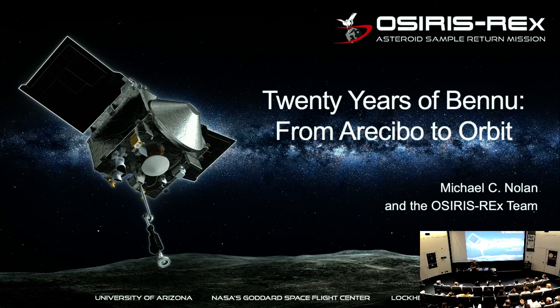Our speaker this evening is Dr. Michael Nolan. I've known Mike since both he and I were quite a bit younger. Mike got his bachelor's from Caltech and then a Ph.D. from U of A, Lunar and Planetary Lab. He went from U of A to Arecibo in Puerto Rico where he did a variety of things, including pinging various asteroids like Bennu with radar. He's now a senior research scientist here and the science team chief for the OSIRIS-REx asteroid sample return mission. Without further ado, Mike Nolan.